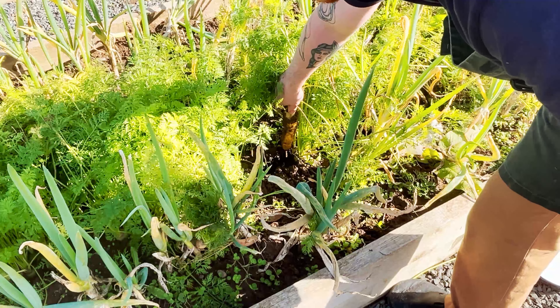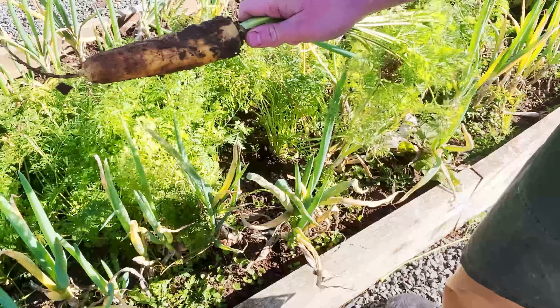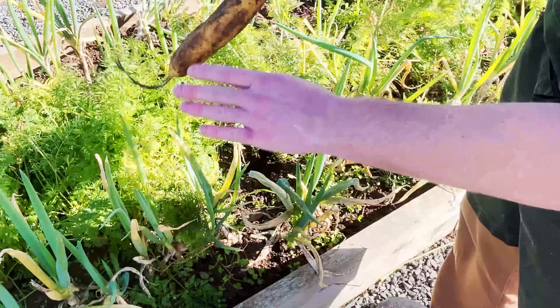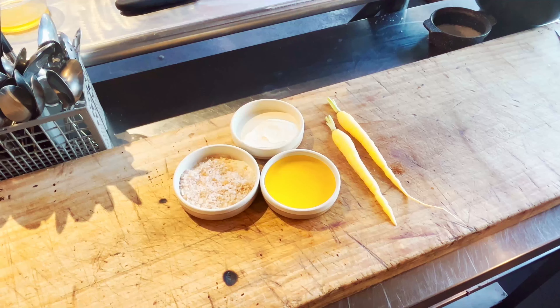Mise en place would start with picking the carrot from the rose bed. We have to find roughly the right shaped carrot. We meticulously wash it so we don't take the skin off.